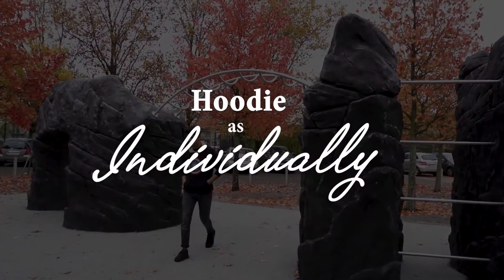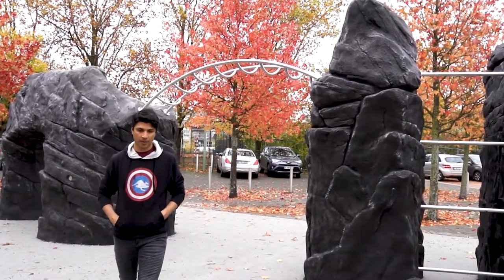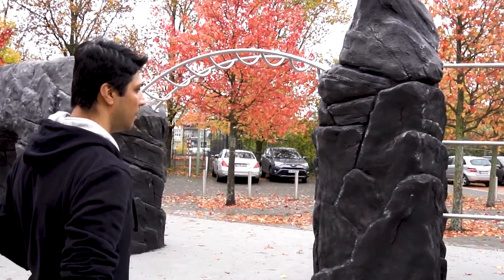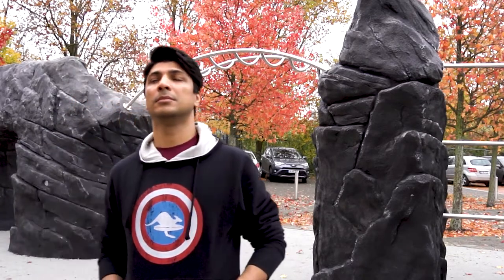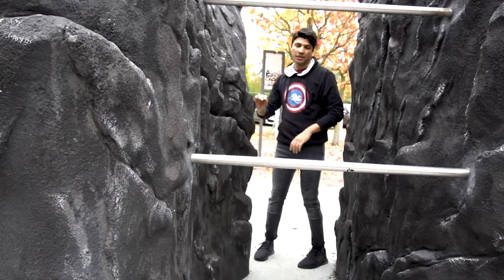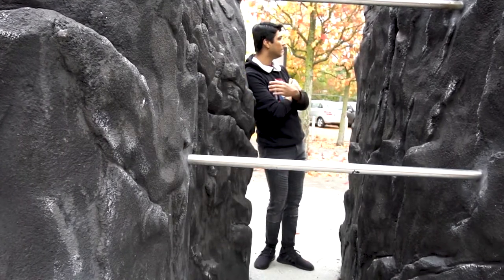This is the individual style — wearing a hoodie on its own. You can style the hoodie individually; it's a very easy, basic, stylish, and comfortable look. I wanted to create a whole black look, so I chose a black hoodie in a great fit with black jeans and boots. You can also wear sneakers — it also looks great.